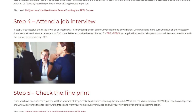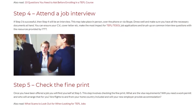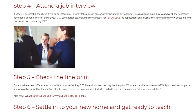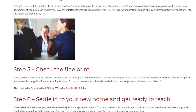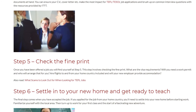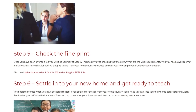Step 5: Check the Fine Print. Once you have been offered a job, you will find yourself at step 5. This step involves checking the fine print. What are the visa requirements? Will you need a work permit and who will arrange that for you? Are flights to and from your home country included, and will your new employer provide accommodation?